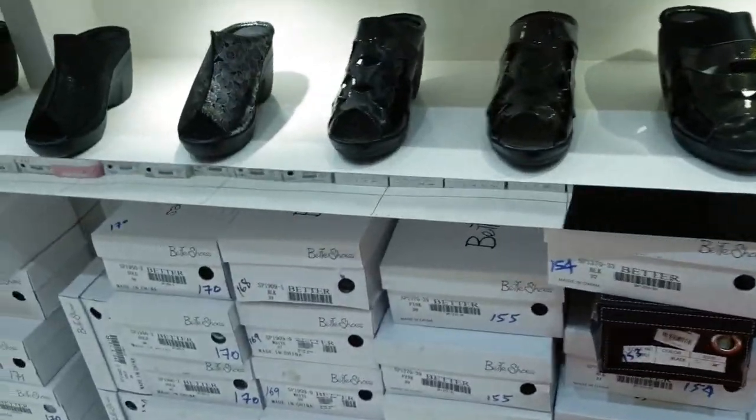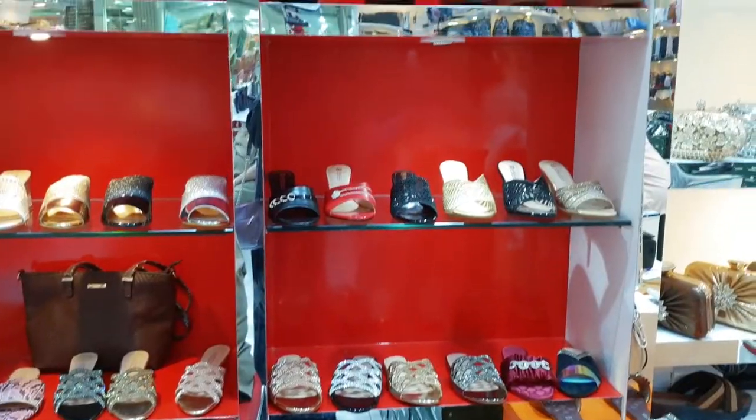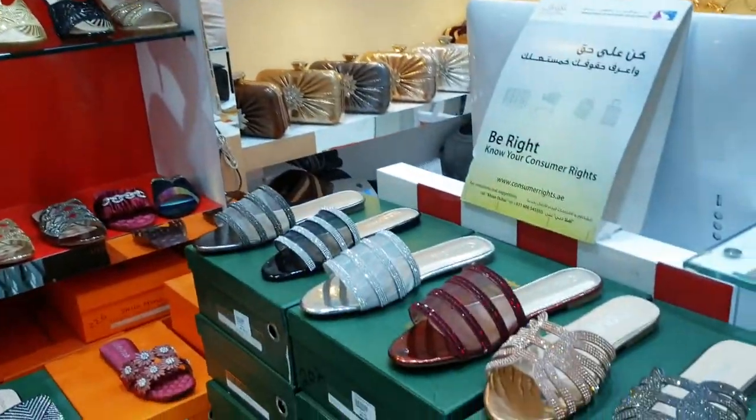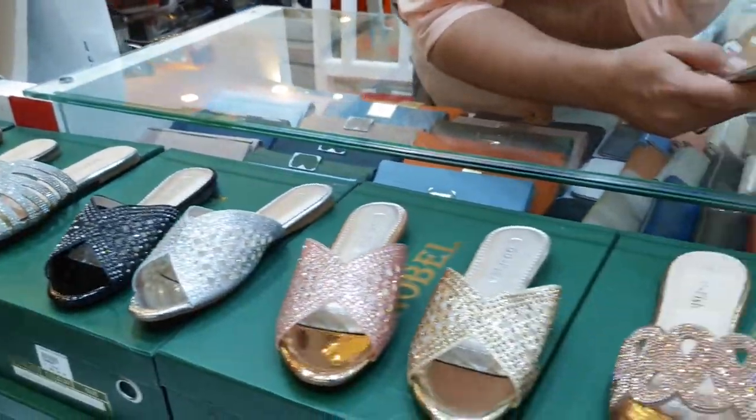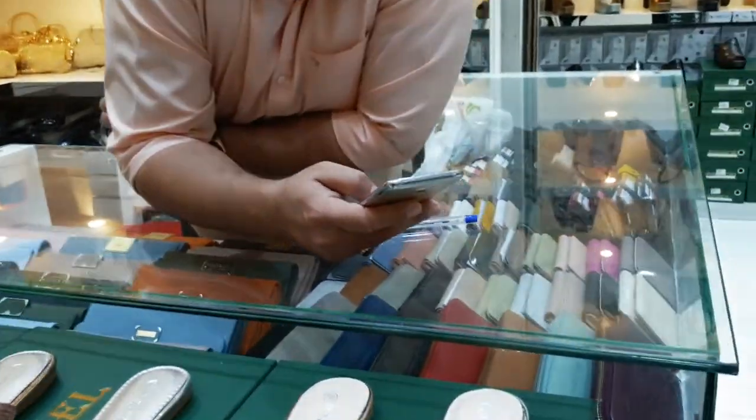In this shop there are slippers, bags, clutches and everything. The slippers are 60 dirhams and the clutches are 80 dirhams.